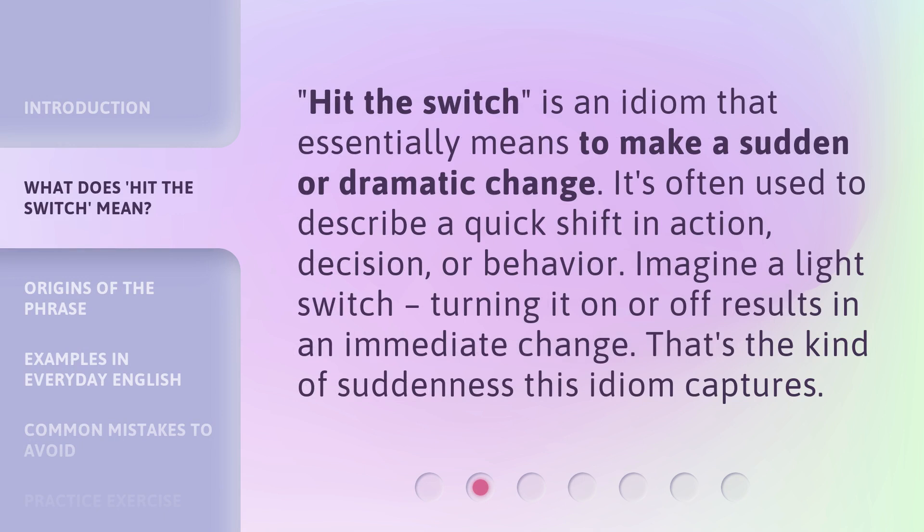'Hit the Switch' is an idiom that essentially means to make a sudden or dramatic change. It's often used to describe a quick shift in action, decision, or behavior. Imagine a light switch — turning it on or off results in an immediate change. That's the kind of suddenness this idiom captures.